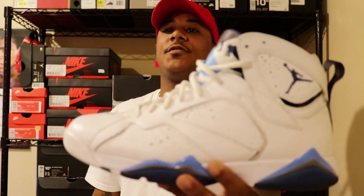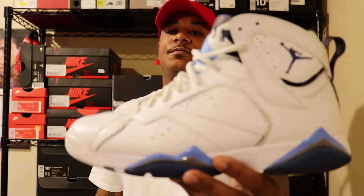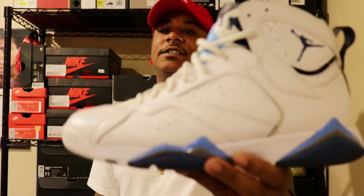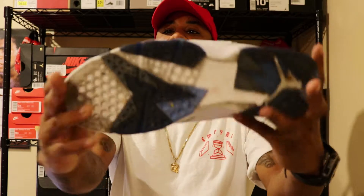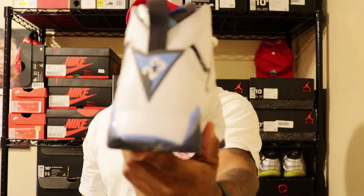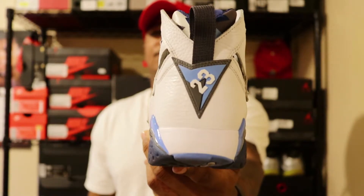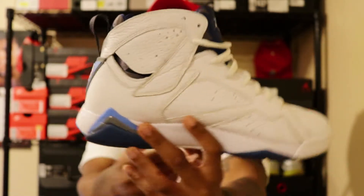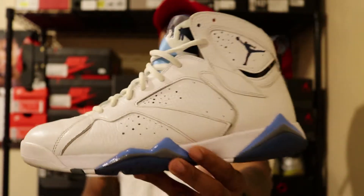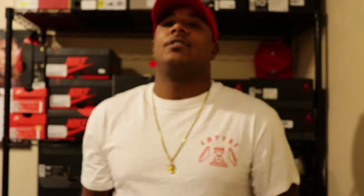For Tuesday, I went ahead and grabbed something I hadn't worn in a minute, and that's going to be the French Blue 7s. I just pulled these out because I wanted to wear them, get some wear out of them, beat them up in the streets. That's Tuesday.